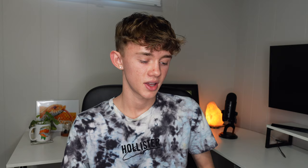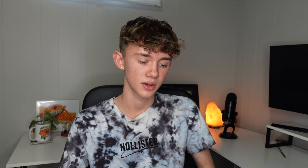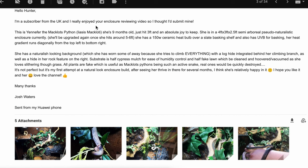This next one is from Josh and it is a Macklot's python enclosure from Josh in the UK — so that's super cool. He said that he really enjoyed my enclosure review video and wanted to submit one of his own. This is Yennefer the Macklot's python. Oh, these are such cool animals. What is their scientific name? Liasis mackloti — I probably butchered the pronunciation but it's fine. She's nine months old and just hit three feet and is an absolute joy to keep. She's in a four by three by two and a half foot semi-arboreal pseudo-naturalistic enclosure currently. Once she's five to six feet she'll get an upgrade. She has a 150-watt ceramic heat bulb over a slate basking shelf and also has UVB for basking. Her heat gradient runs diagonally from the top left to bottom right.